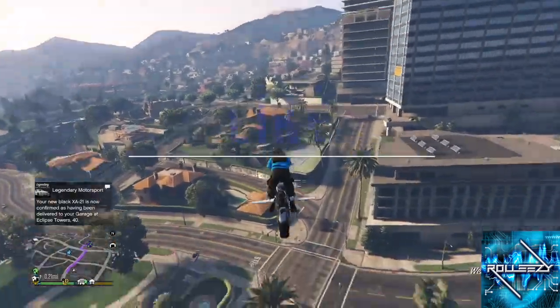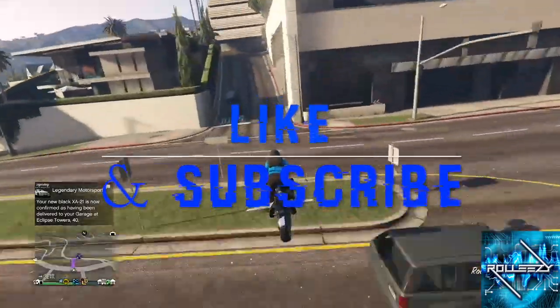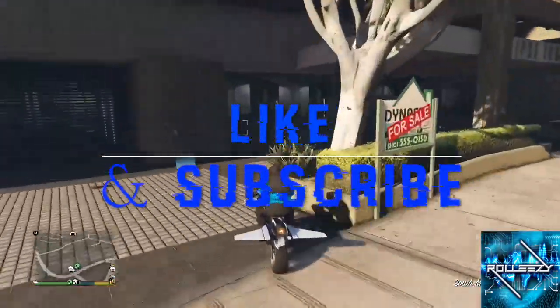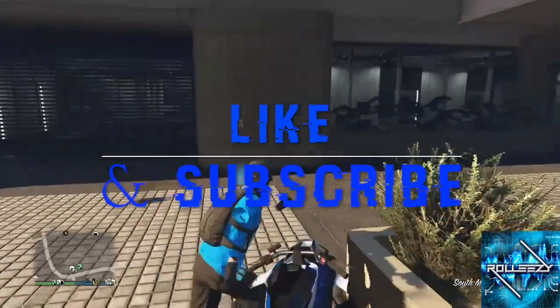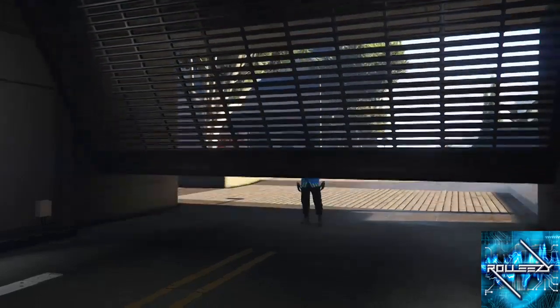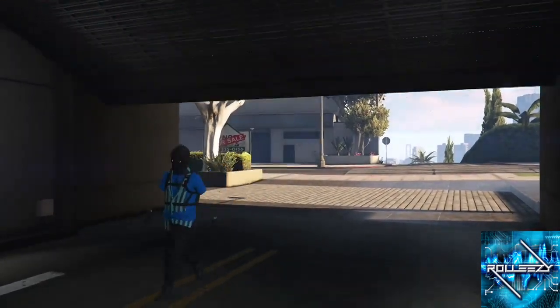Don't forget to slap that like button — hit the blue thumbs up, press the red subscribe button if you haven't already, and turn on post notifications. You gotta turn on post notifications — it's the only way you're gonna be notified when I come out with any more fresh and informative content.